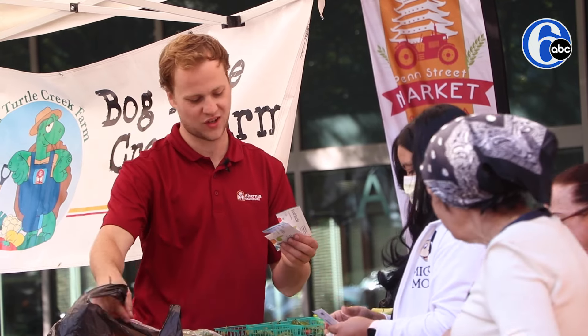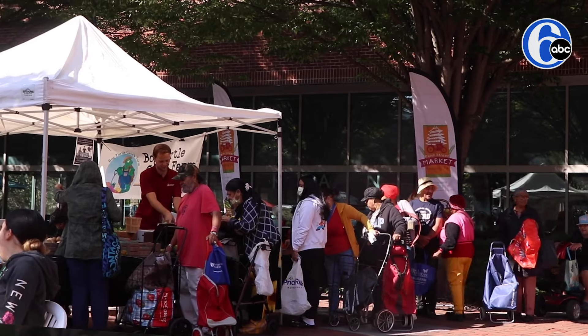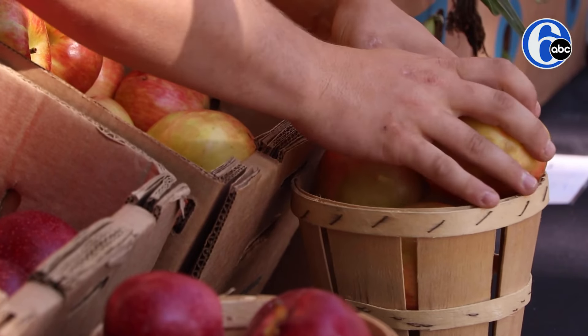About 10 years ago when this project started, community members and students recognized the need to provide fresh, healthy, and affordable produce to the city of Reading.